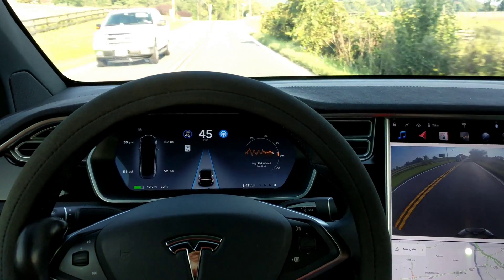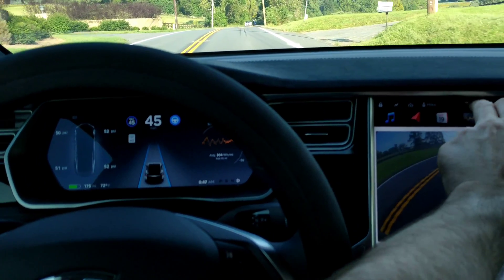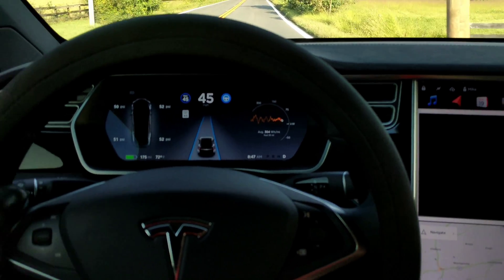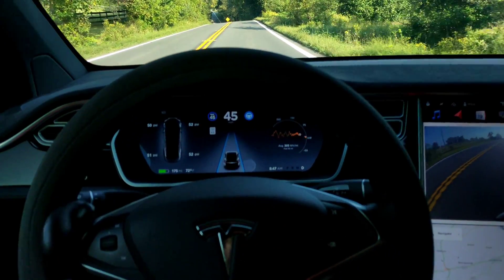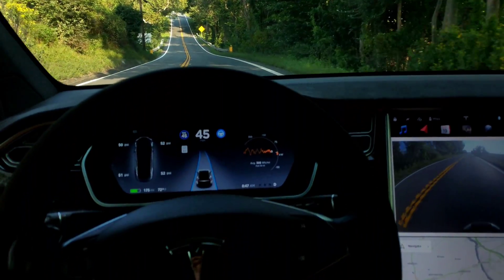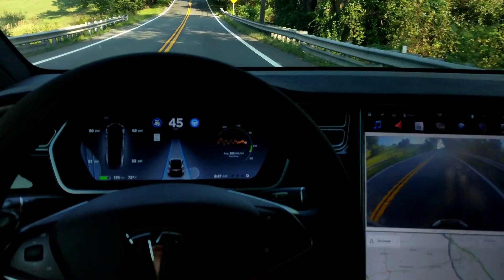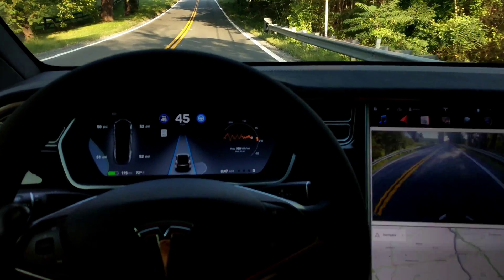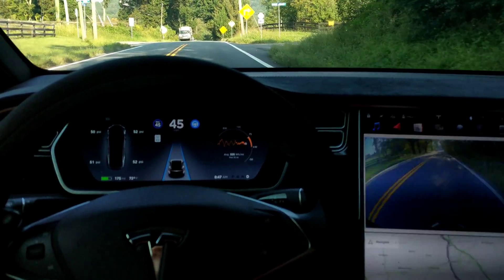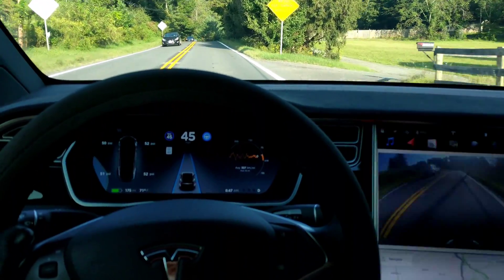Just a quick video — I've noticed more than a few times this new version of Autopilot, which is 2018.32.4, has been freaking out with shadows. I hope it doesn't do it here, but it's happened way too many times in this version. It hardly used to happen at all, but in some of the recent versions — if you check the playlist — it's been happening. Maybe I'll capture one in this video, maybe I won't.